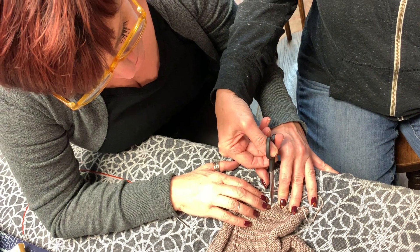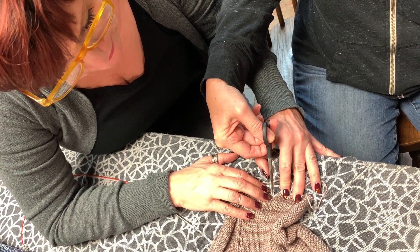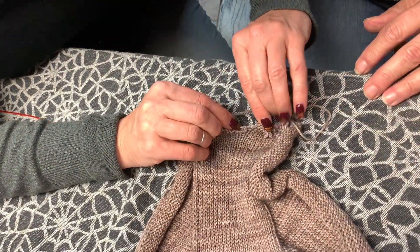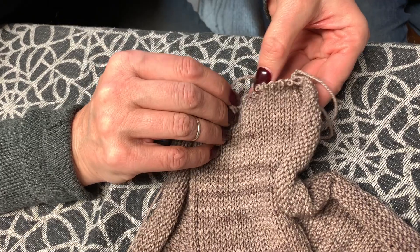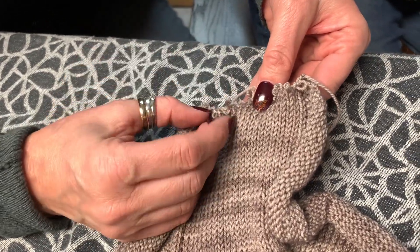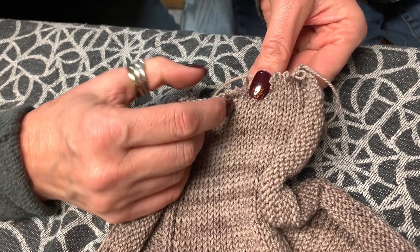Here we are at Elgin Knitworks and Angie is helping Lorraine with her bad oyster. We are going to cut that sucker right down the middle. Angie has found the middle by counting 10 stitches into the bad oyster.